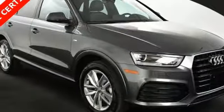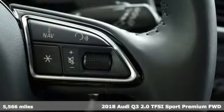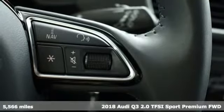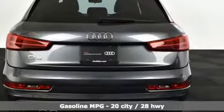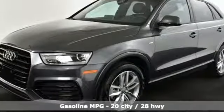Here's a 2018 Audi Q3. Why this Audi Q3? Three Q's come to mind: Quick, as in the turbocharged engine. Quality, as in the style and build. And quantity, as in an abundance of features.